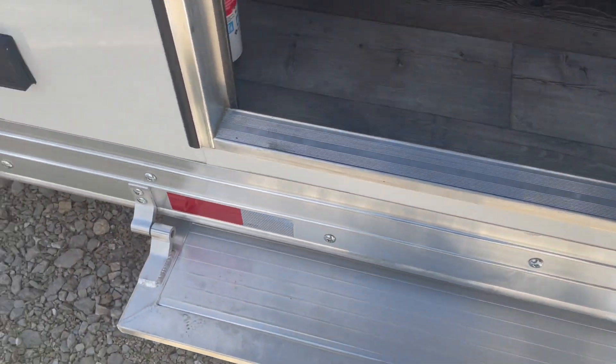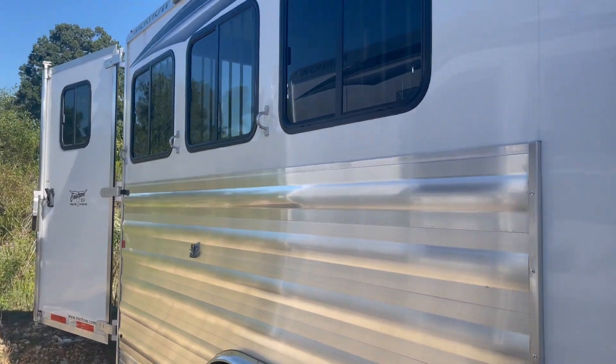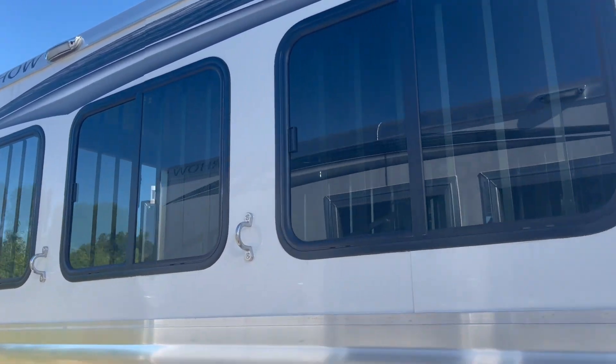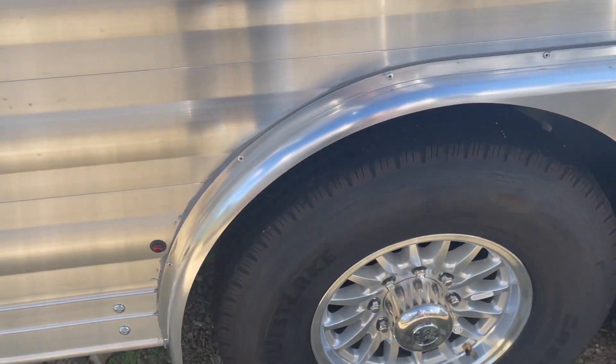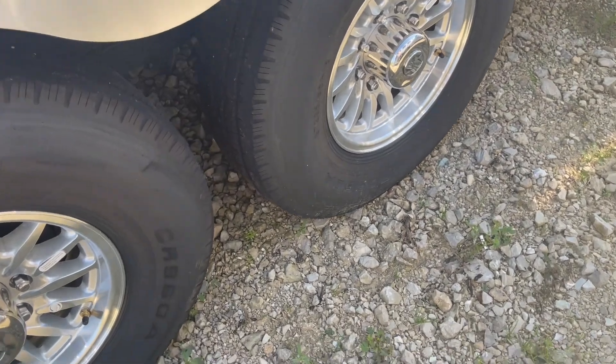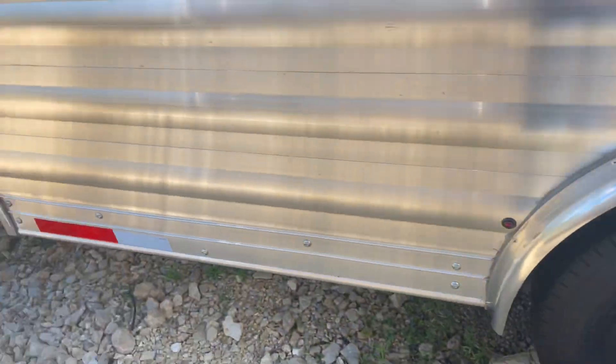Got steps here. Massive butt windows, upgraded aluminum wheels. These are probably 14-ply tires — yeah, 14-ply tires, upgraded to 14-ply tires.